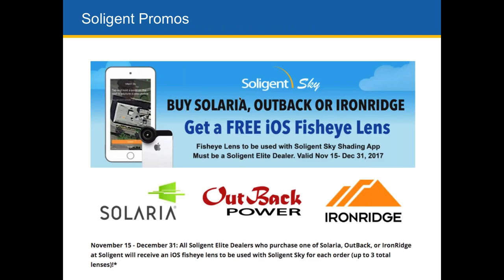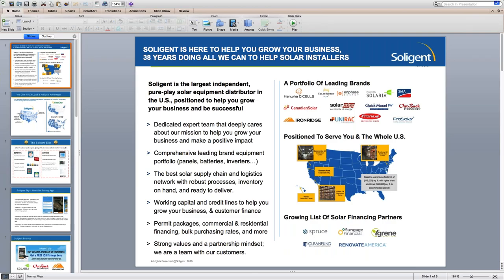I'll hand it back to Nadia to discuss some of our Elite promotions. We do have the Soligent Elite program promo going for the end of the year — if you buy Solaria, Outback, and Iron Ridge, you get a free fisheye lens that is put on the iPhone. That's what you use to run Soligent Sky or a shading app. We will send out a copy of this presentation as soon as we're done, so no need to scramble. We will be sending you a PDF of the presentation.